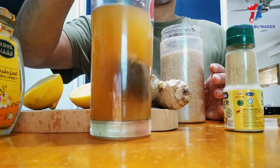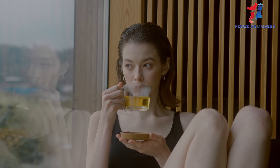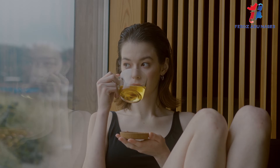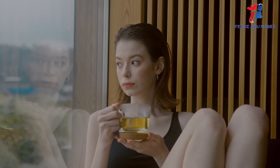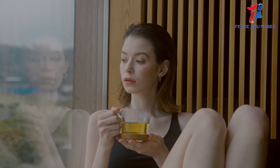Drinking plenty of fluids to stay hydrated is very important to alleviate symptoms like cough, sore throat, chills, and fatigue. You can have the tea 3 to 4 times a day and I believe you will see the symptoms subsiding. If the condition does not improve within 2 days, you may proceed to consult your doctor for other possible complications.